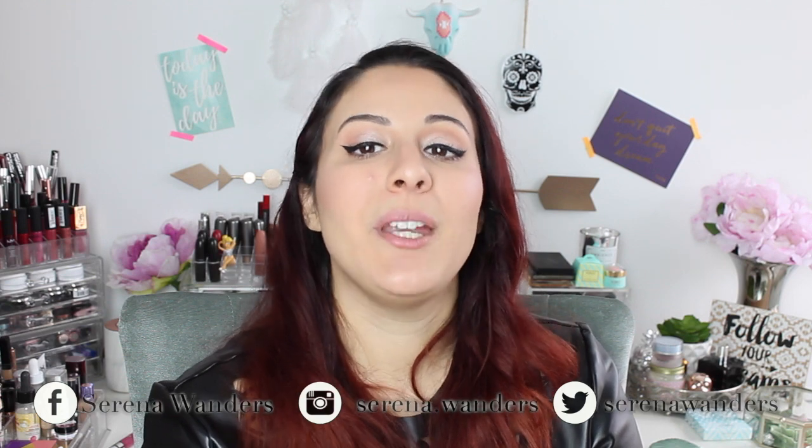Hello everyone! Welcome back to my channel! Today I'm here with a video of first impressions on the new line by Kiko that's called Green Me.